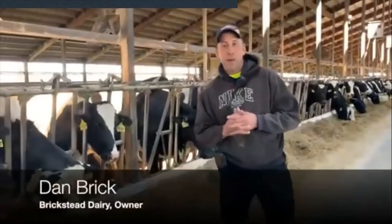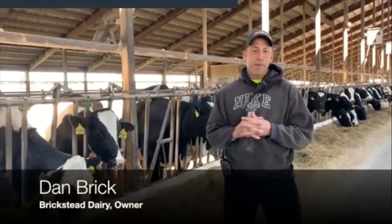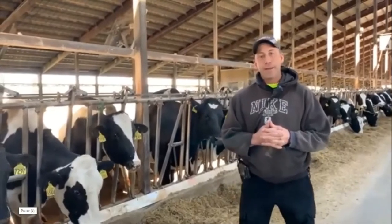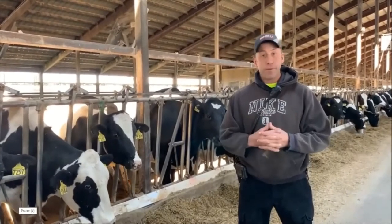Welcome everybody. I'm Dan Brick from Brickstead Dairy. We're here today to give a little bit of a virtual tour of our dairy and how we make things work here on the dairy farm.